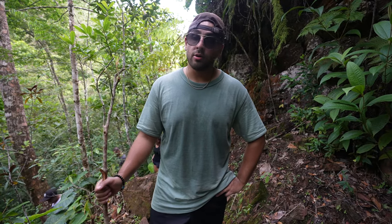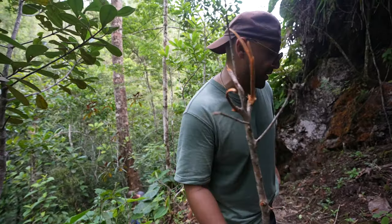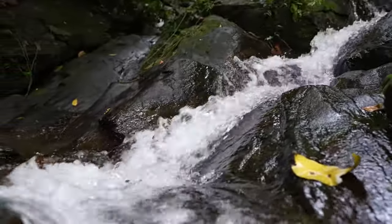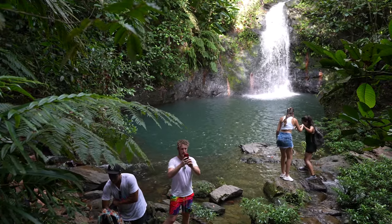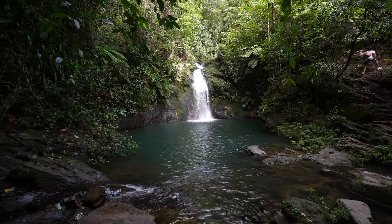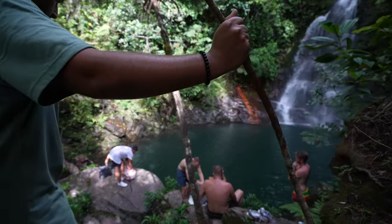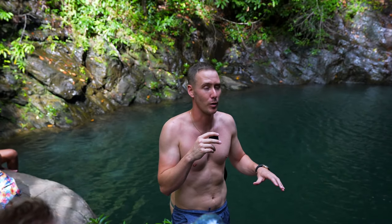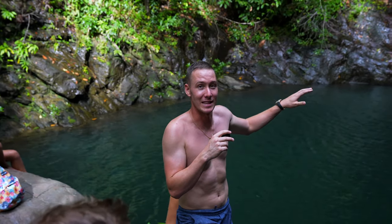We're out here. You're gonna love this part. They say it takes 40 minutes — it probably took us an hour. The trail is pretty serious, but at the end you get this amazing waterfall.